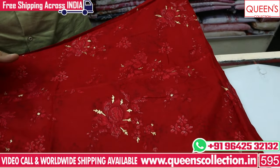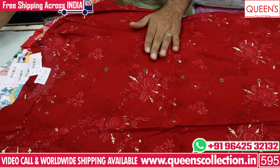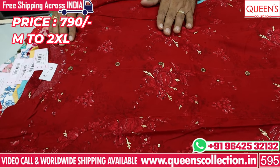They are very comfortable in off-white color, white color, and dark brownish color. The price is 790, with sizes M, L, XL, XXL — 4 sizes available.